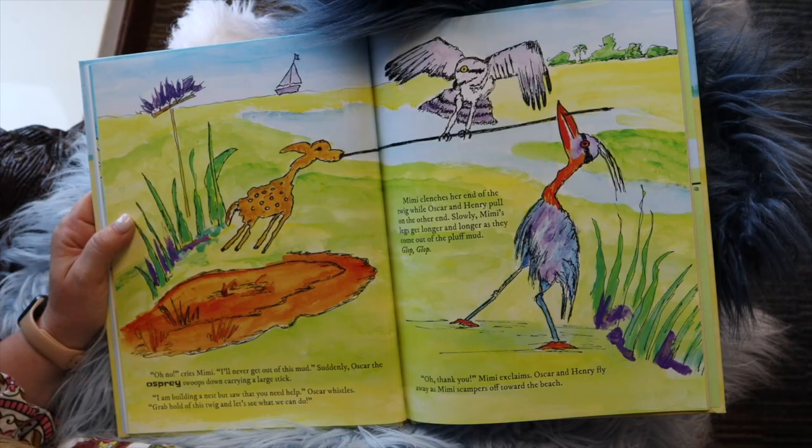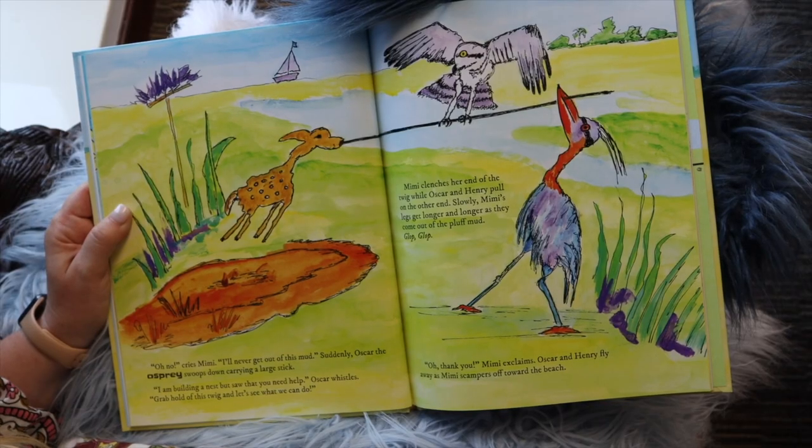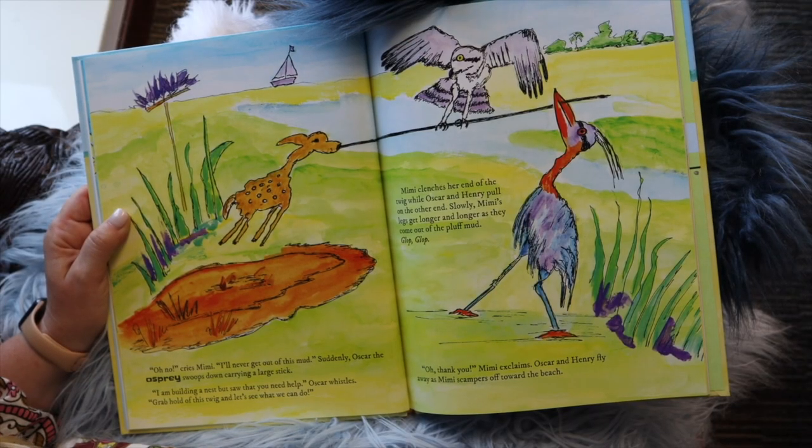Suddenly, Oscar the osprey swoops down carrying a large stick. "I am building a nest, but saw that you might need help," Oscar whistles. "Grab hold of this twig and I'll see what I can do." Mimi clenches the end of the twig while Oscar and Henry pull on the other end. Slowly, Mimi's legs come out of the pluff mud — glop, glop. "Oh, thank you," Mimi exclaimed. Oscar and Henry fly away and Mimi scampers off towards the beach.